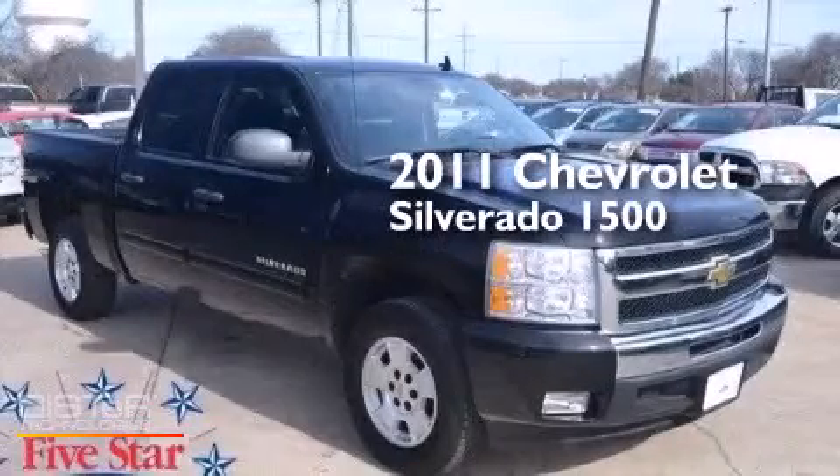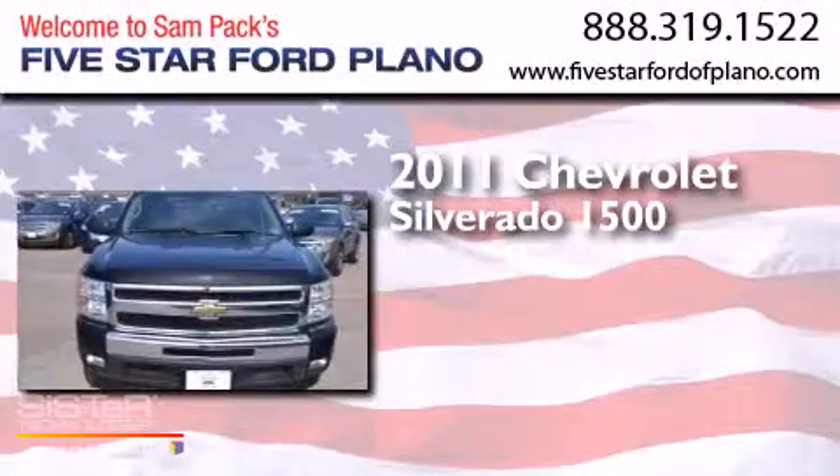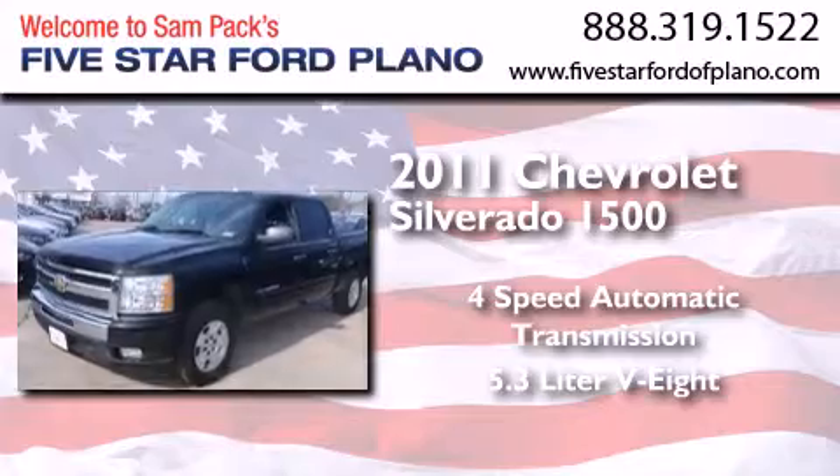This is a 2011 Chevrolet Silverado 1500. This truck has a four-speed automatic transmission and a 5.3-liter V8.